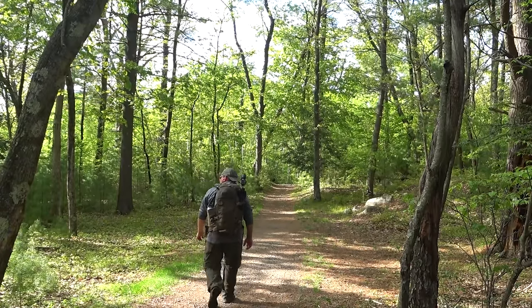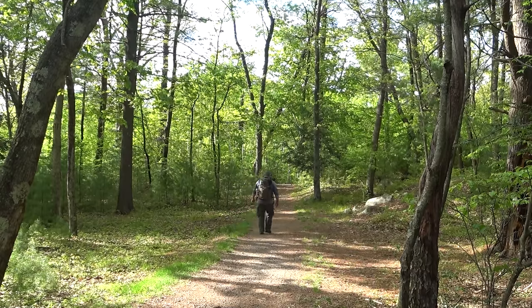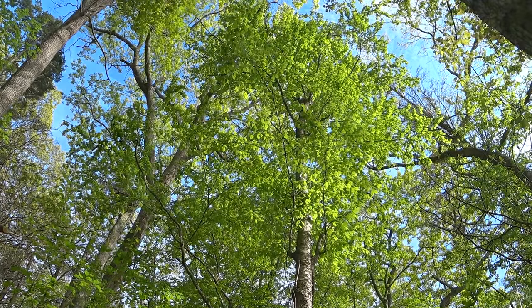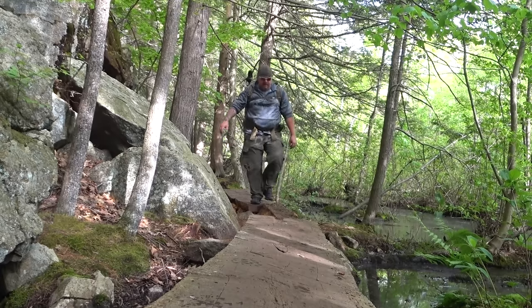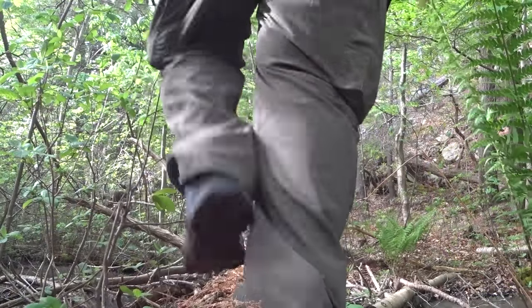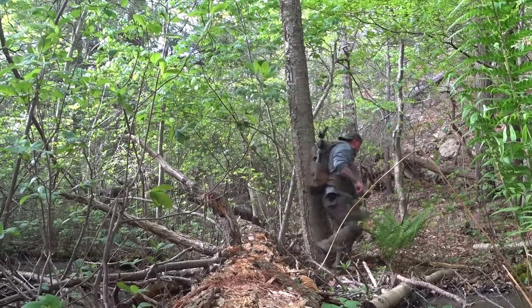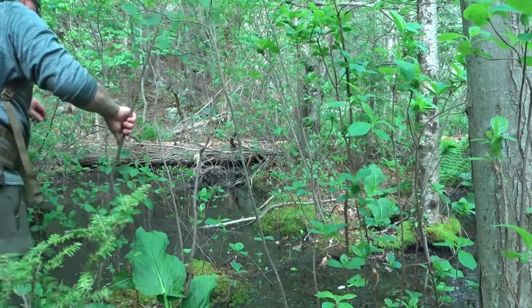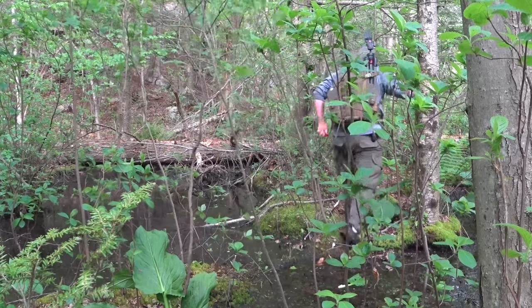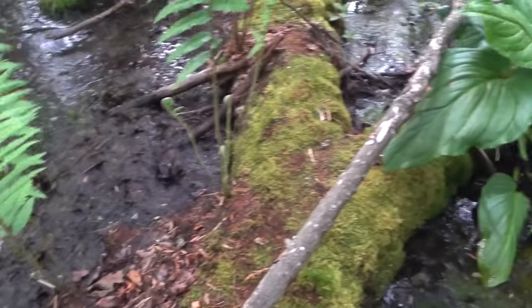We've all seen the videos where a hiker is wearing a backpack walking down a perfectly groomed trail, showing you the backpack, climbing up a rock — this ain't going to be one of those videos. This is a video about a backpack made by a company called Kifaru. These guys have been in business since 1978 and they make backpacks that can not only make it to the top of the mountain but carry down the bear, the mountain goat, the elk, or the soldier that's at the top.